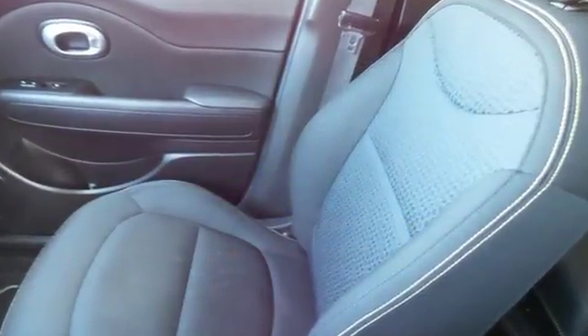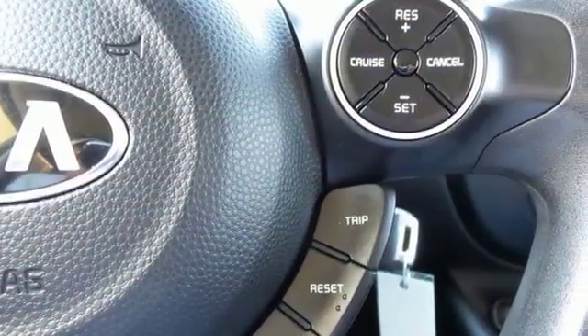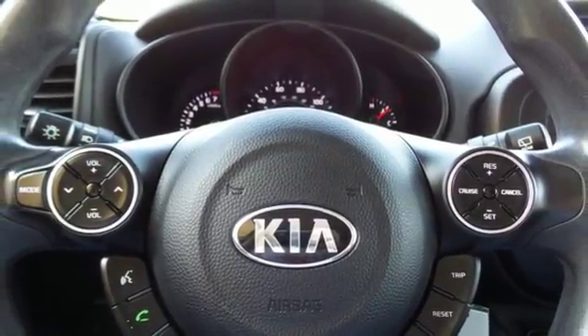Plentiful head and leg room make the ride a comfortable one for everyone, and the convenient split-folding rear seat accommodates all the stuff you need. Stay safe and in control with Hill Start Assist and vehicle stability management.